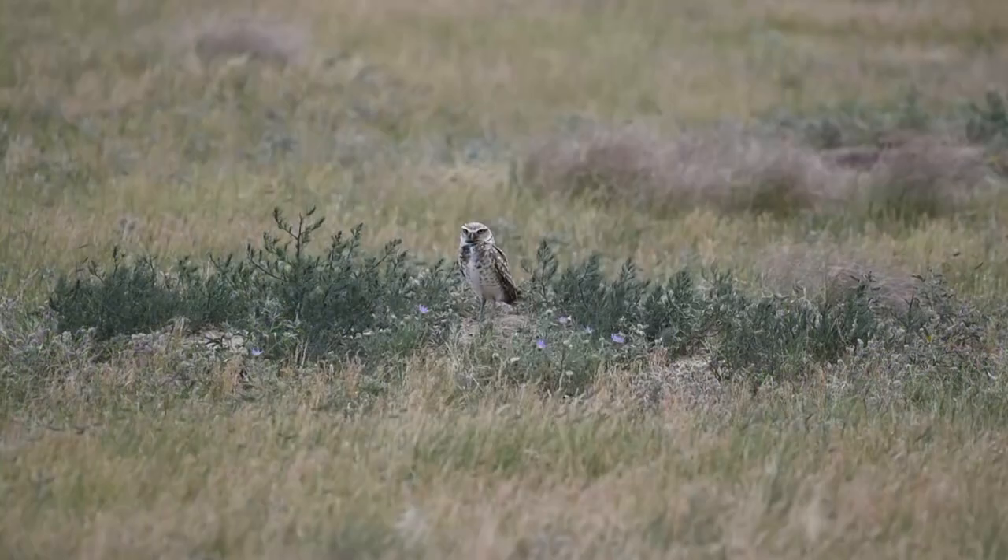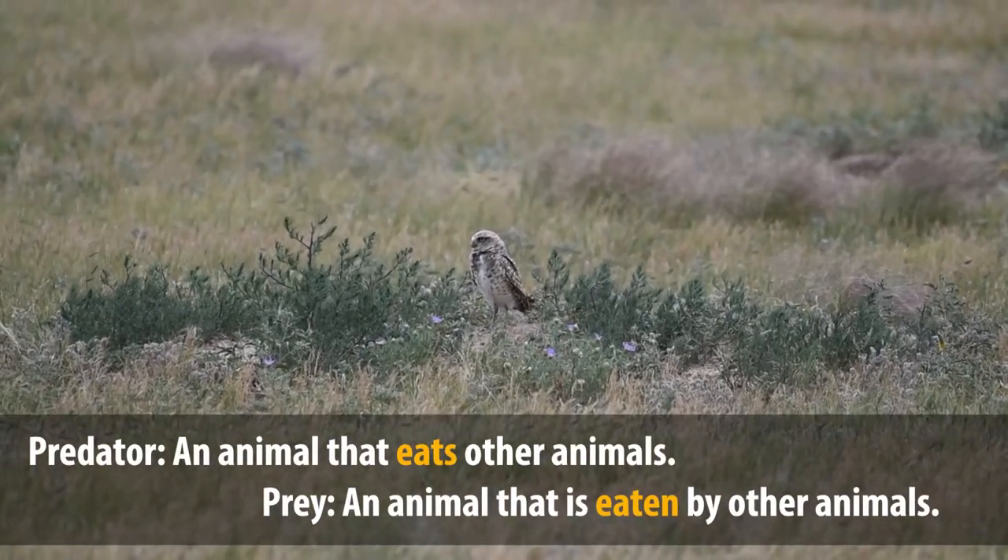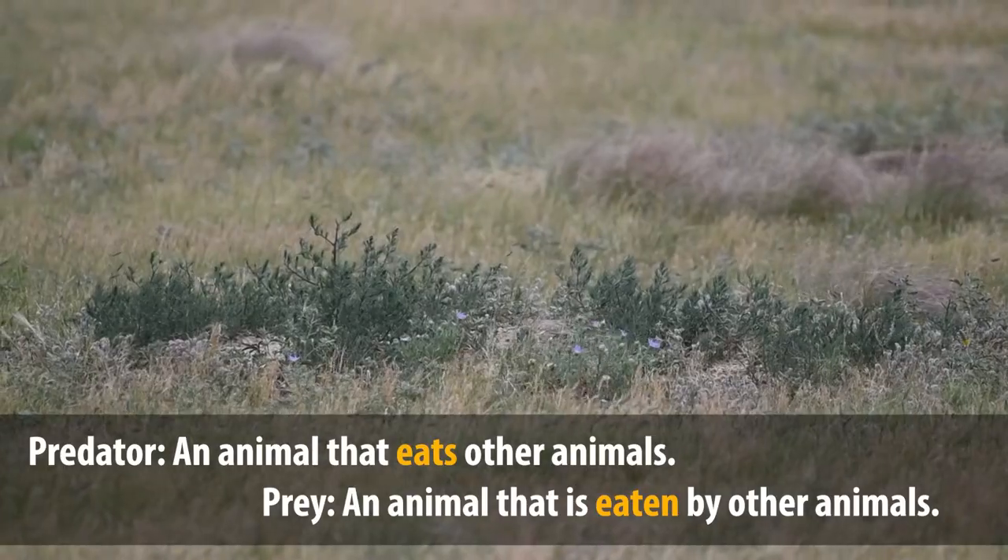As you saw, owls are well adapted with camouflage to blend into their environment. They do this not only for safety but also to hunt their prey as well. Owls are predators — they eat other animals. Animals eaten by other animals are known as prey. And camouflage isn't the only adaptation that owls have to hunt their prey.